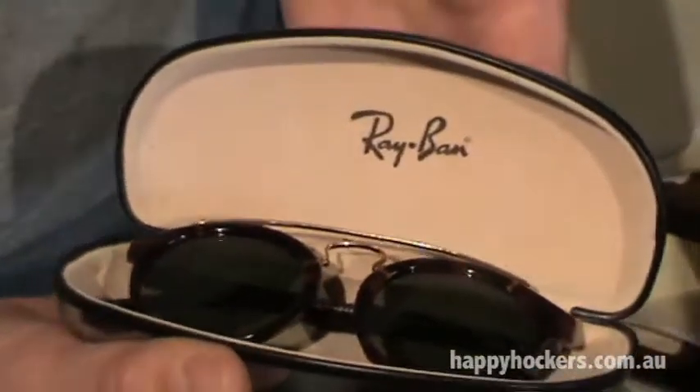Welcome back guys, my name's Ben, Baz, Shaz, and Shaz. We're talking about Ray-Bans today.